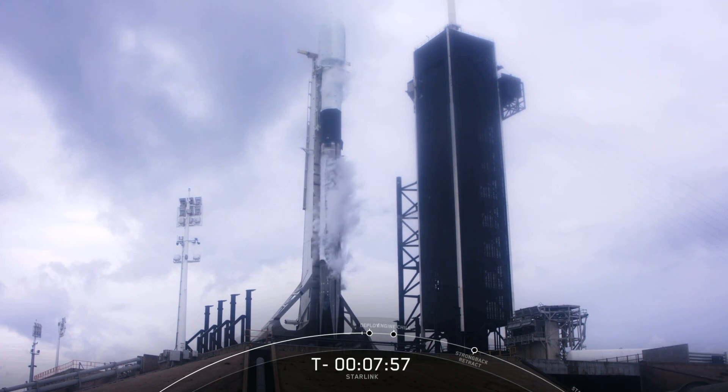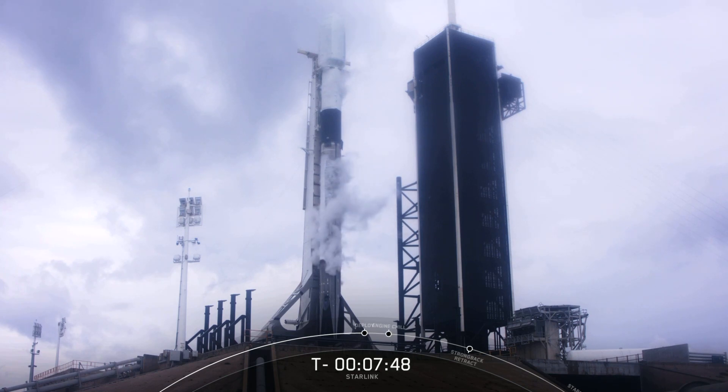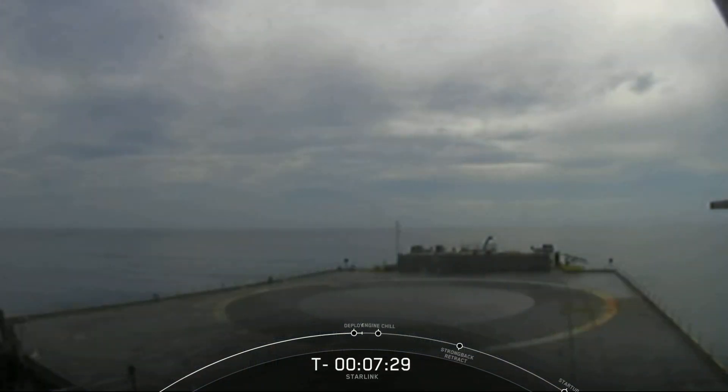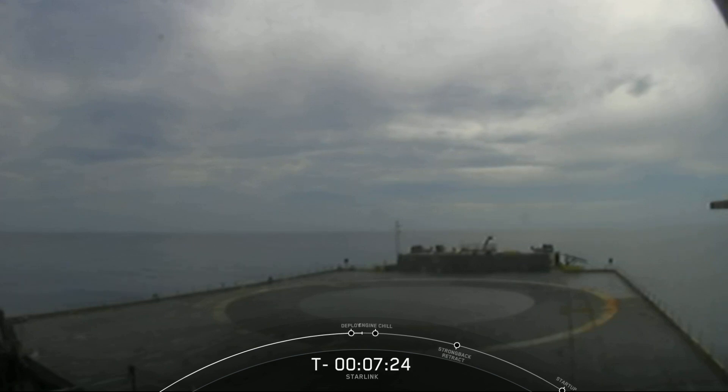Today, this booster will be flying for the third time. It made its debut on our Commercial Crew Demo 2 mission at the end of May, which sent Bob and Doug safely on their journey to the International Space Station, and it flew again in July for the ANASIS-2 mission. The bottom two-thirds of the vehicle is the first stage. You can see the soot markings left over from its previous flights. The first stage accelerates the vehicle through the Earth's atmosphere into space with the help of nine Merlin engines at the base of the rocket. Today, we will be attempting to recover our first stage for the third time on our drone ship, Of Course I Still Love You.